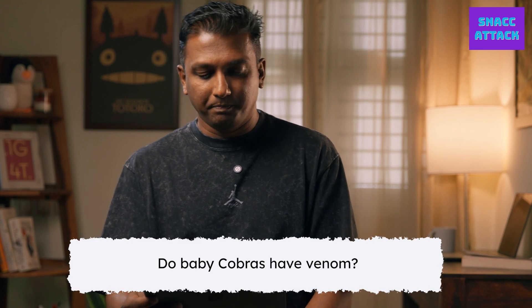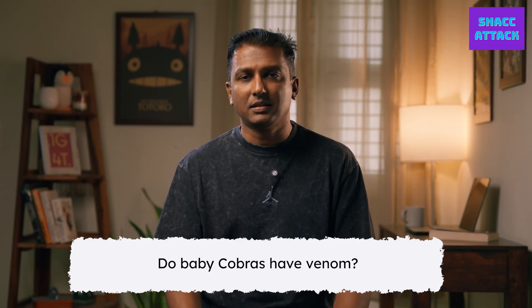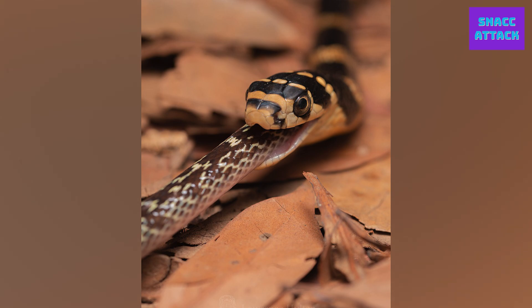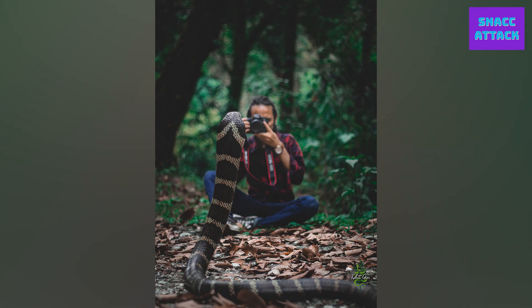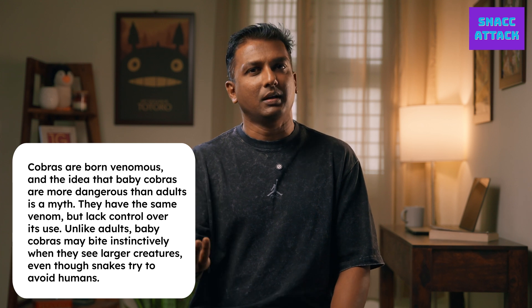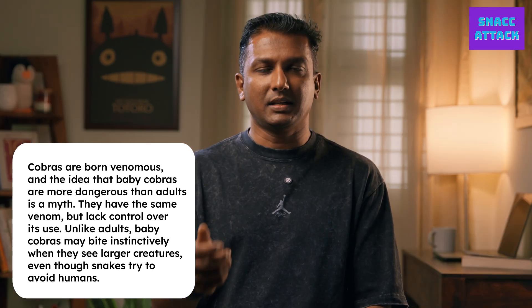Do baby cobras have venom? Yes. Cobras and most venomous snakes carry venom from the moment they are born. There is a saying that baby cobras are more venomous than adult cobras — that's not technically true. They have an equal amount of venom. It's just that they don't know how to use it. As venomous snakes grow, they realize the right usage for their venom — for prey or predators — and human beings are not in their radar. But babies don't realize this, so as soon as they are out and see a larger species in front of them, they may bite and inject venom.